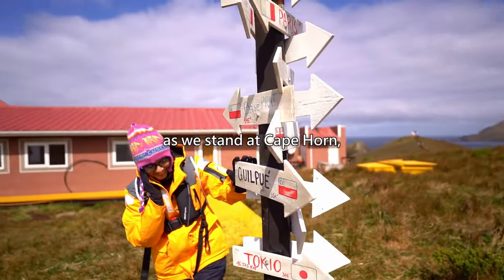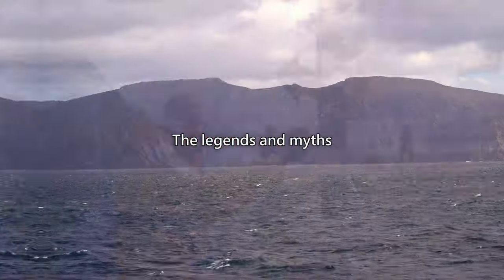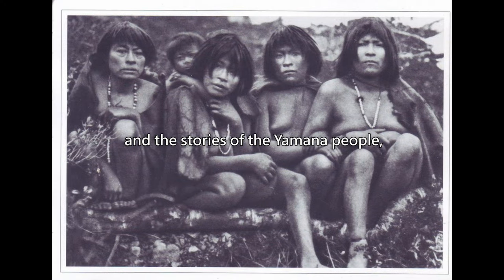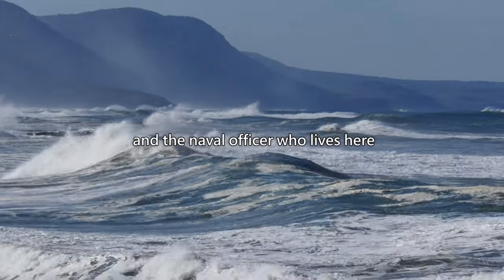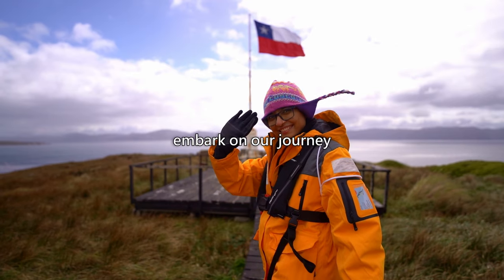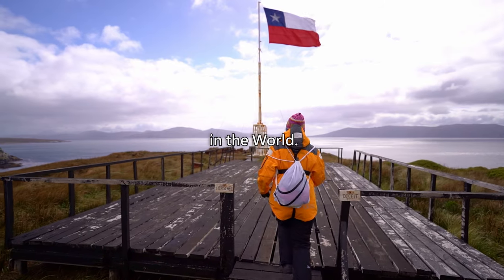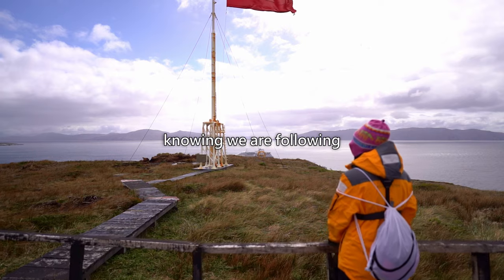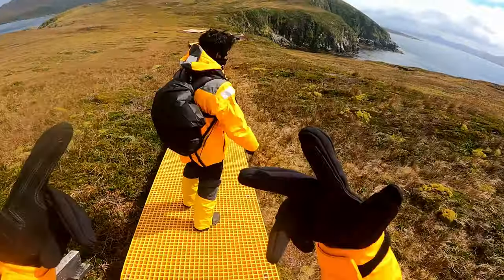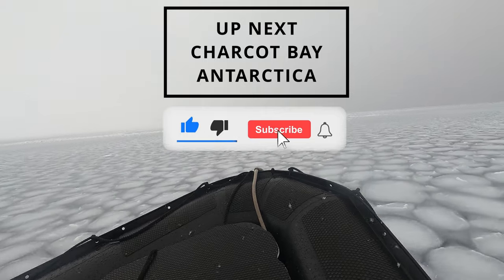And so we stand at Cape Horn, with the wind whipping through our hair and the waves crashing against the rocks, reminded of the power and beauty of nature. The legends and myths that surround this place are a testament to its importance in human history. The stories of the Yamana people, the sailors who lost their lives, and the naval officer who lives here all speak to the resilience of the human spirit. As we prepare to cross the Drake Passage, we set sail with our cameras capturing every moment — the wind in our hair and the sun on our faces as we navigate Cape Horn and beyond into the vast expanse of the southern ocean.